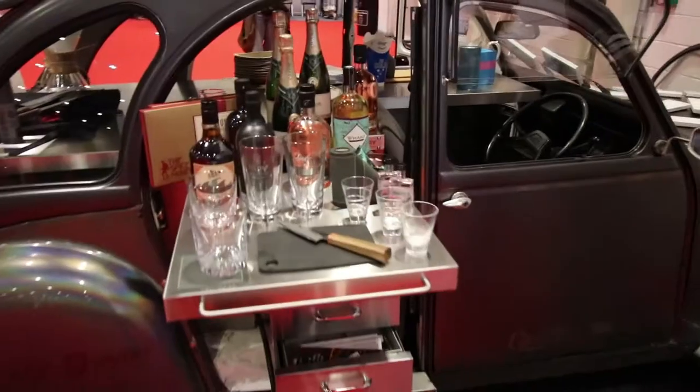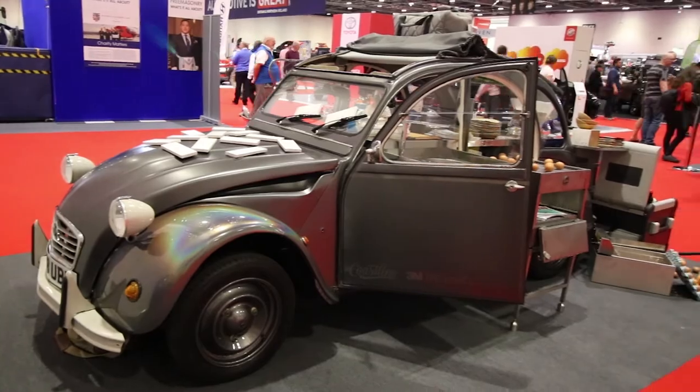We're here with Andrew with this really special-looking Citroën. Can you tell us a little more about it, please? Sure. So I saw this car about 90 days ago on a garage forecourt, green and white, and I said, wouldn't it be fun to turn it into the world's smallest food truck?